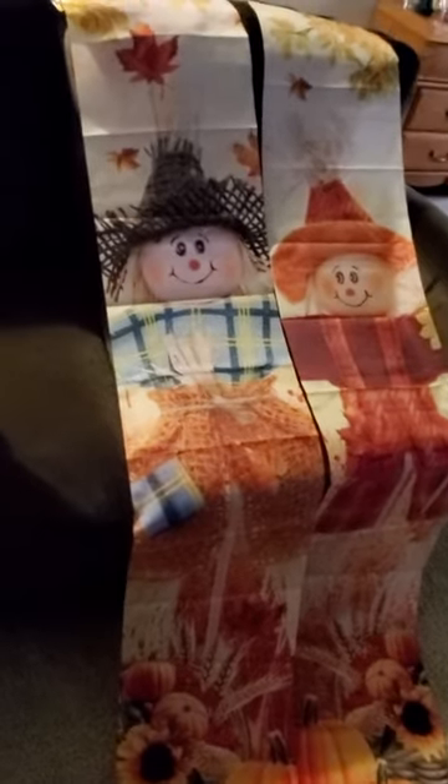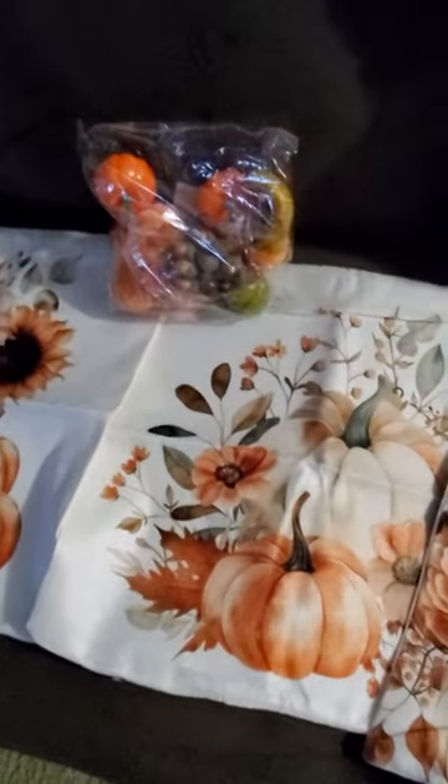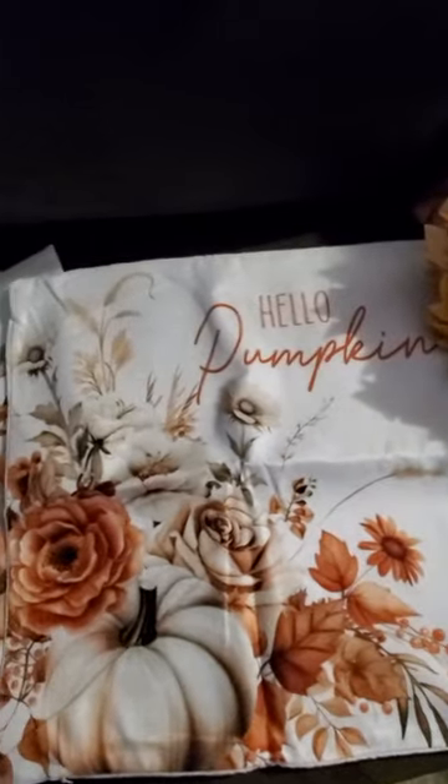And then I got these pillowcases. This one says 'Leaves Are Falling.' Some gourds to go in a bowl. And then this one says 'Hello Pumpkin.'